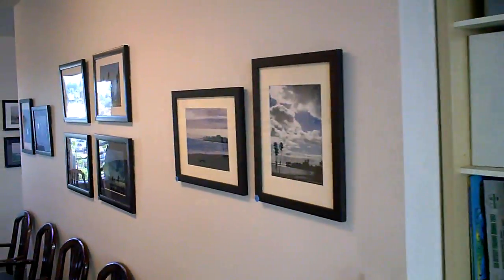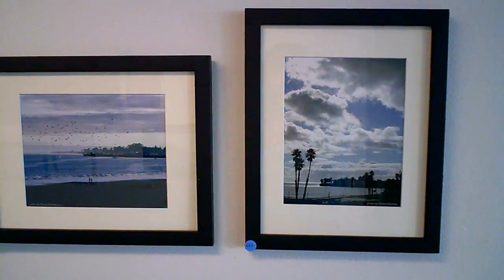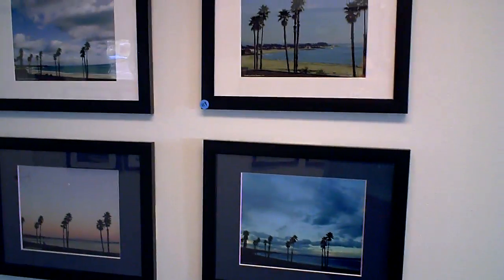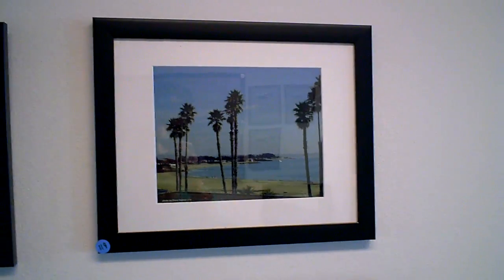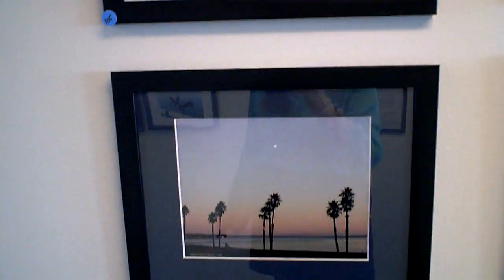So now we go into the back hallway. I had 65 linear feet of wall for this show. I hung 46 or so pictures. Had a hard time choosing which ones, but I have a pretty good collection here.